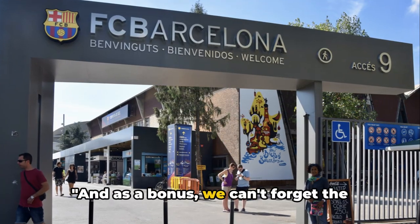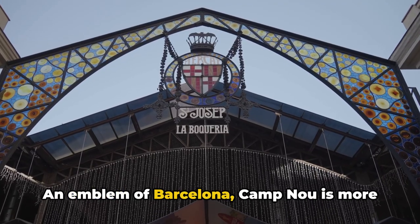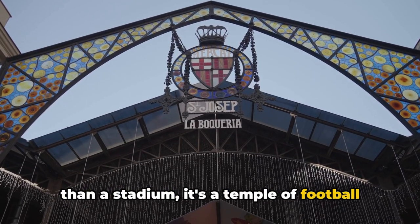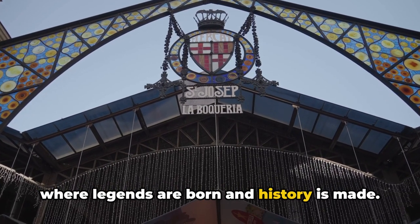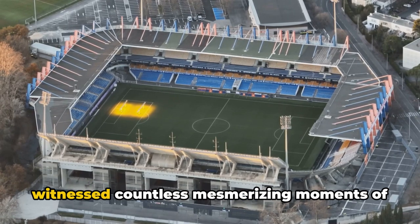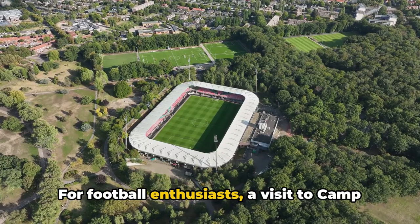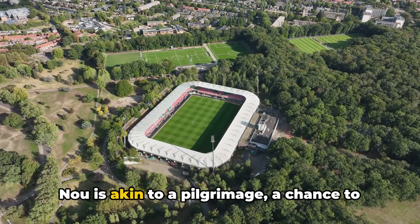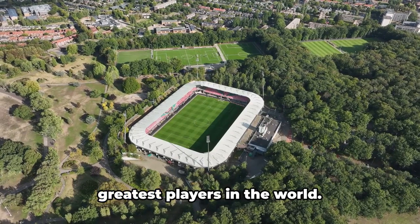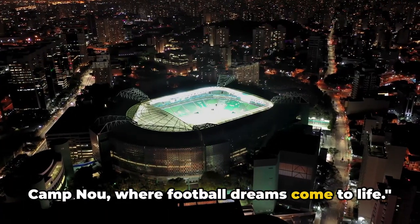And as a bonus, we can't forget the iconic Camp Nou football stadium. An emblem of Barcelona, Camp Nou is more than a stadium — it's a temple of football where legends are born and history is made. The stadium of FC Barcelona has witnessed countless mesmerising moments of football magic. For football enthusiasts, a visit to Camp Nou is akin to a pilgrimage, a chance to walk the same ground as some of the greatest players in the world. Camp Nou, where football dreams come to life.